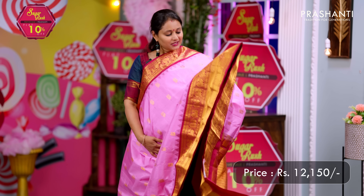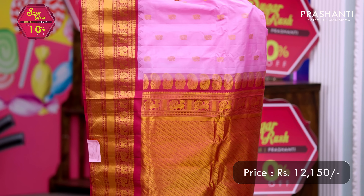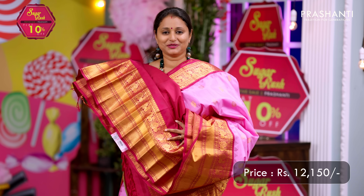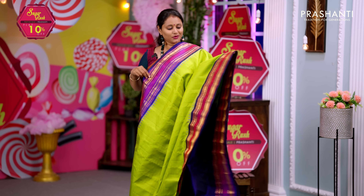Lotus pink with maroon — one more pretty saree with short and long korvai contrast borders along with temple thread weaving on both sides. The body has peacock zari buttas all over the saree. A rich contrast zari woven pallu and a matching blouse. Priced at ₹12,150.